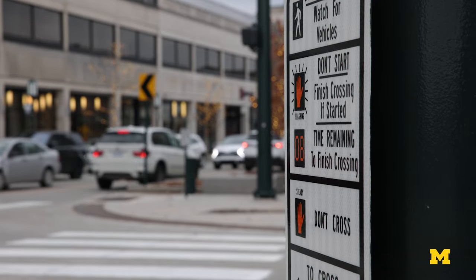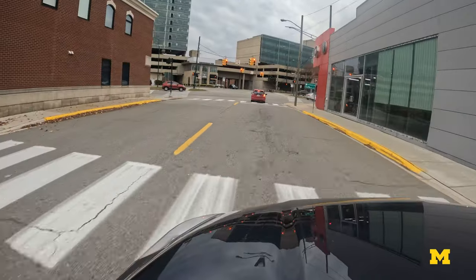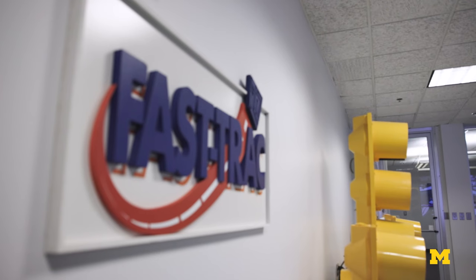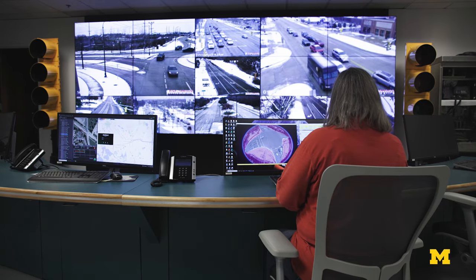Implementation of the system is actually very simple because the data is already there — it's on the cloud, being collected by the car manufacturers. We can help traffic management agencies utilize that data to evaluate their traffic signal performance and then help them to optimize their traffic signal parameters.